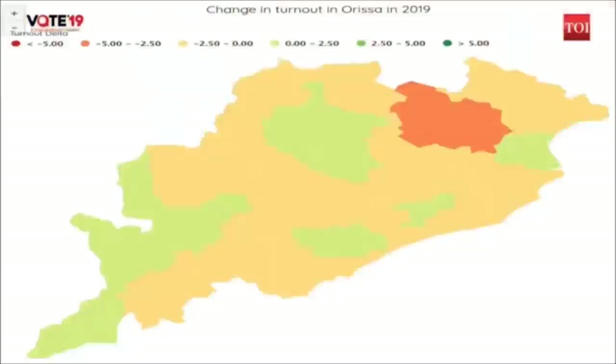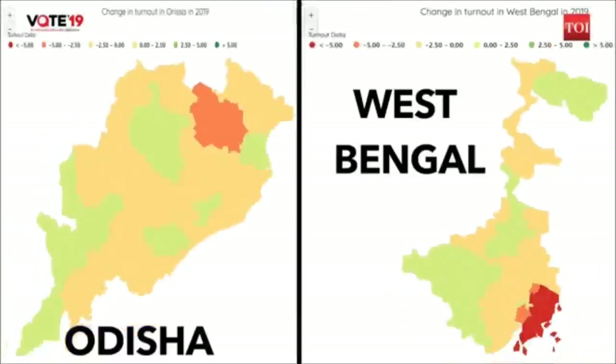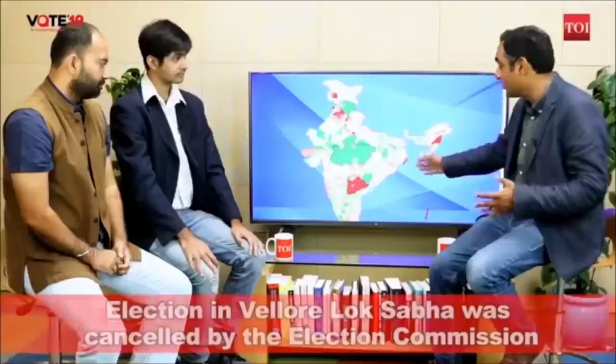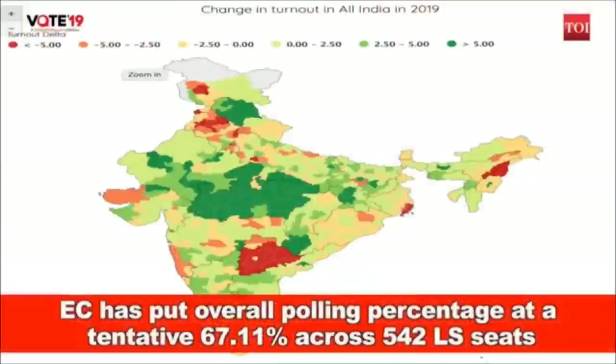A similar trend can be seen in Odisha, where the polling percentage hasn't been as high as in 2014 — it's gone down a bit. For BJP to gain in both West Bengal and Odisha, it would mean the Left cadre or the BJD and Congress vote in Odisha has shifted towards BJP. We know many BJP candidates in West Bengal have switched over from TMC, and in Odisha the charge is led by Jay Panda, who also switched from BJD. The question is: to what extent? The turnout numbers tell us more voters have not come into the fray compared to 2014 — it's about how many stick with previous choices and how many switch over.